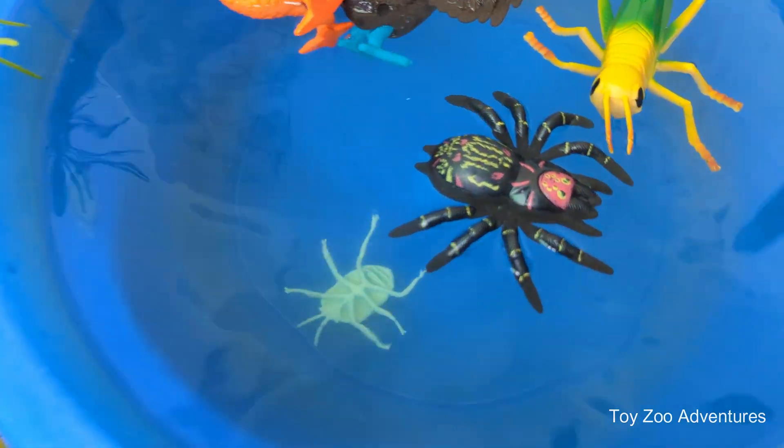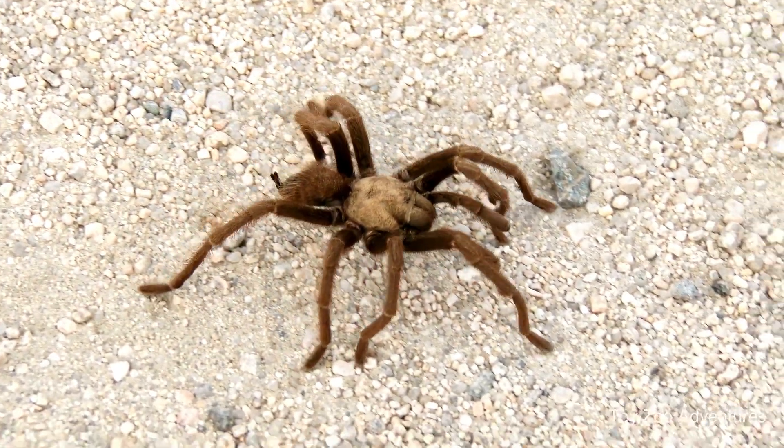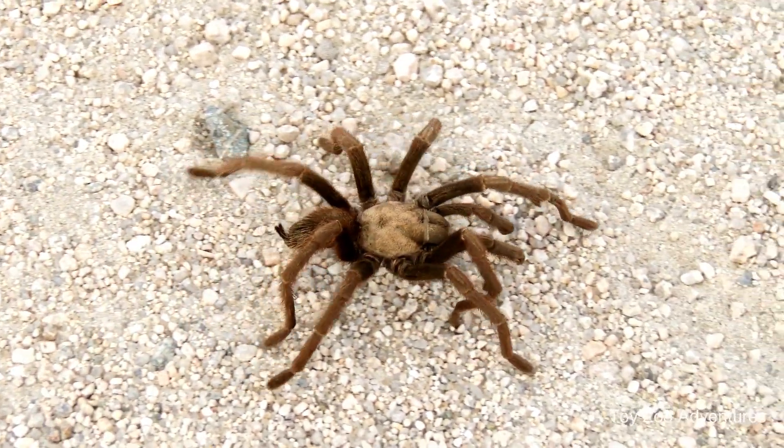Spiders live on every continent except Antarctica. You'll find them in forests, deserts, caves, and houses.